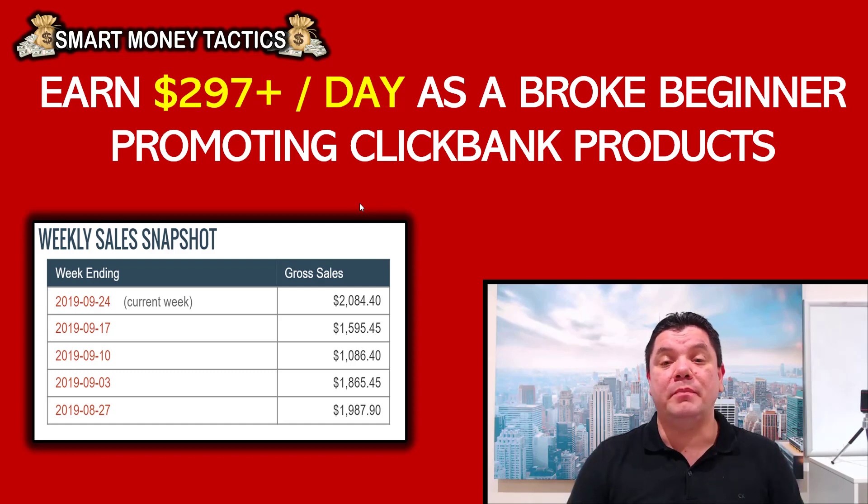Do you want to make some money online but the problem is you don't actually have any money to start? If that's the case, this video is for you because I'm going to teach you how you can make anything up to $297 every single day promoting ClickBank products as a complete beginner using free traffic methods.